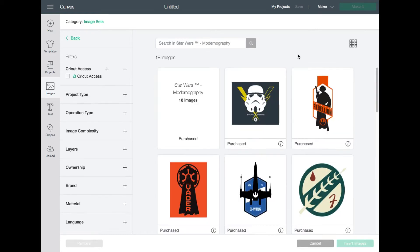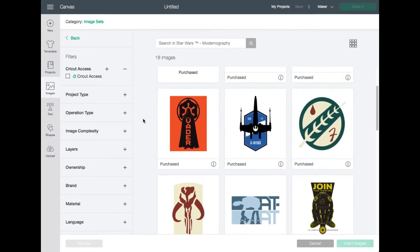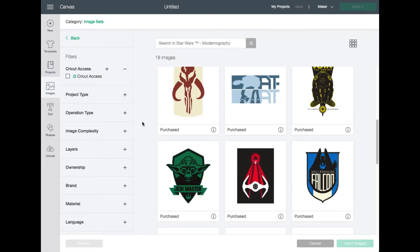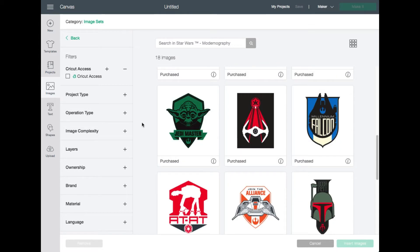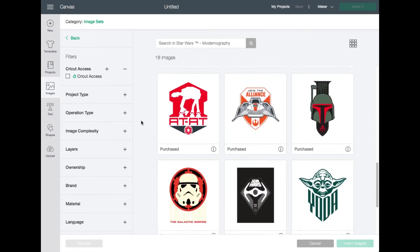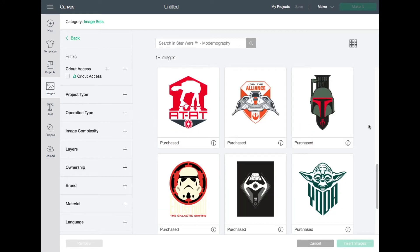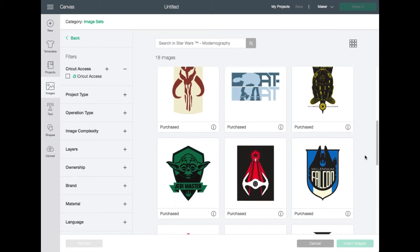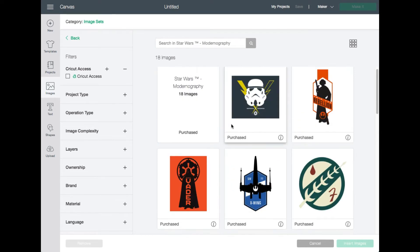Let's click on Modernography. What I love about this set specifically is that it's really very graphic, very modern, very iconic type of designs. I think this is perfect for things like t-shirts, stickers, artwork for your room, and even cards. Scrolling through, I can already see so many cool designs. We're friends with one of the 501st Legion people who dresses up as Boba Fett, and I can't wait to make something for him.